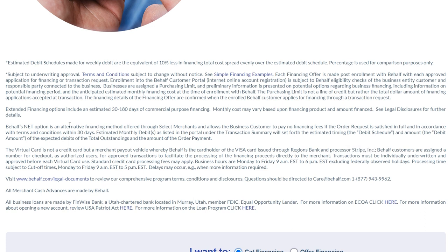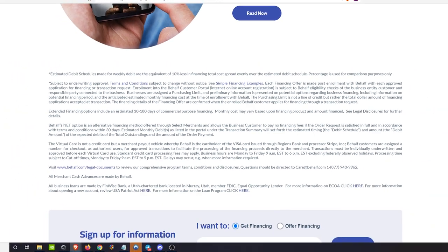If you want data points to assess your likelihood of approval, you can look up which bureaus Regions pulls. WalletMonkey.io will have that information for you.